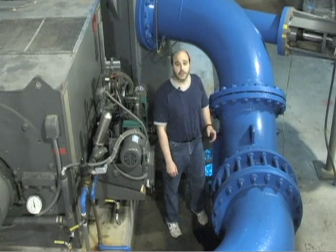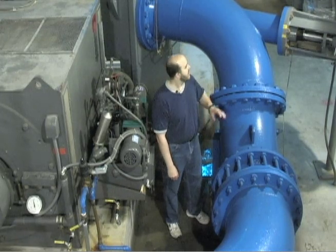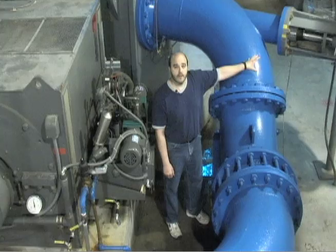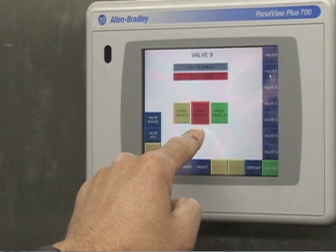It is also here that we control the flow of raw water into our plant. This valve right over here we can adjust in our control room — the flow of raw water into the plant that we need.